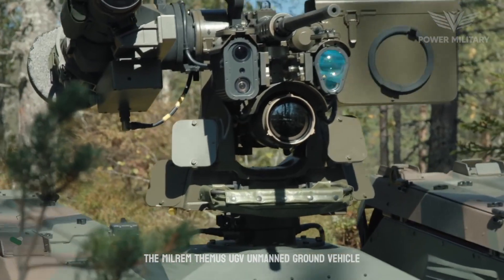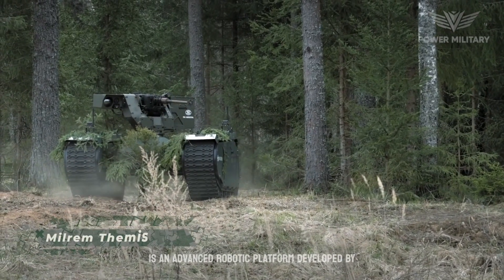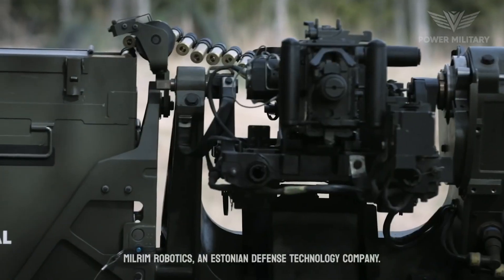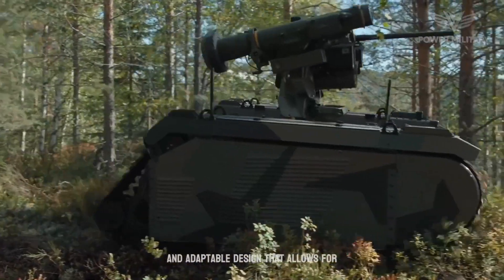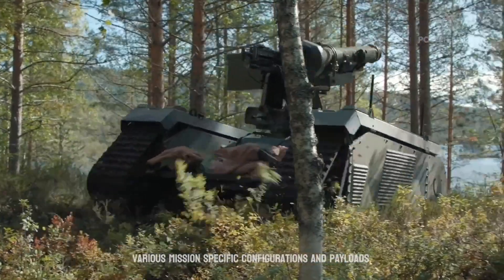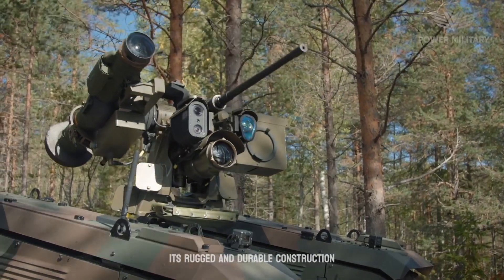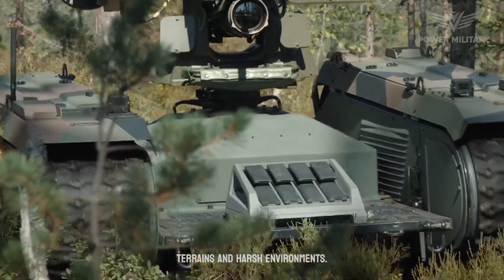The Milrem Themis UGV, unmanned ground vehicle, is an advanced robotic platform developed by Milrem Robotics, an Estonian defense technology company. The Themis UGV features a modular and adaptable design that allows for various mission-specific configurations and payloads. Its rugged and durable construction ensures reliable performance in challenging terrains and harsh environments.